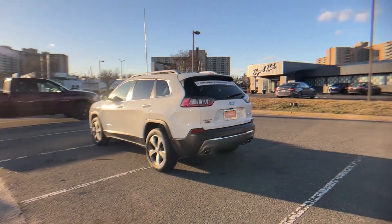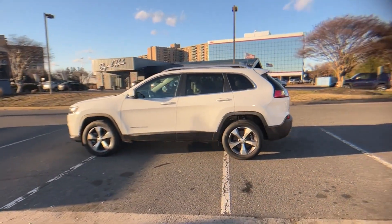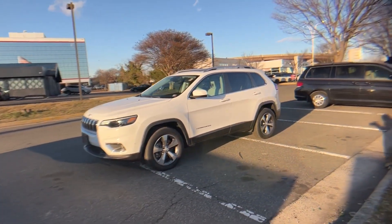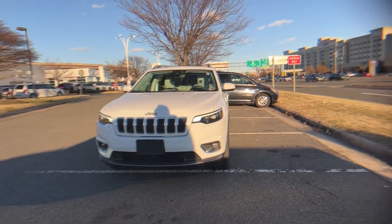Automatic parking. Lane keeping assist. Side view mirrors with turn signals. Lane departure warning. Satellite radio. Premium sound system. Multi-zone air conditioning. Four-wheel drive. Blind spot monitor.